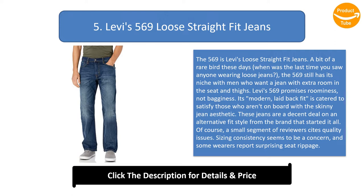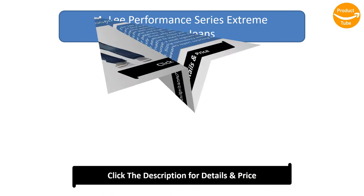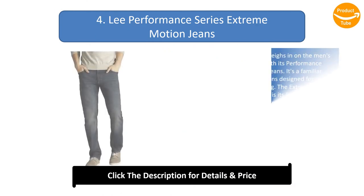A small segment of reviewers cites quality issues — sizing consistency seems to be a concern, and some wearers report surprising seam drippage. Imported jeans are what they are; building jeans on the cheap anywhere is bound to generate a range of outcomes. Pick up the Levi's 569 if you like a little extra room in your denim and want jeans from the brand that invented them.